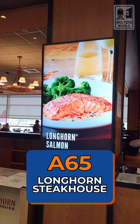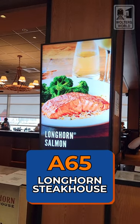Across from A65, you have Longhorn Steakhouse. So if you want to grab a steak and be really filled up for your flight, this is a decent one. We've eaten here before and it was fun.